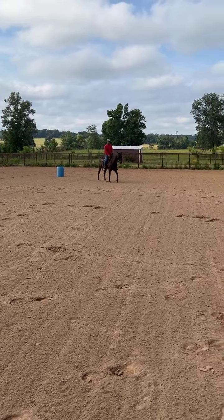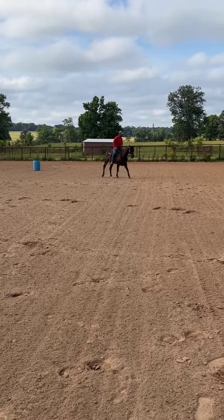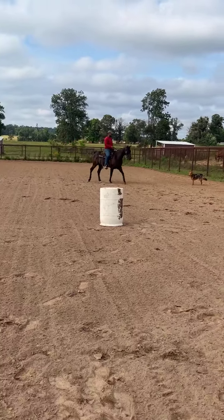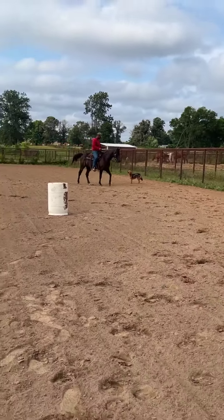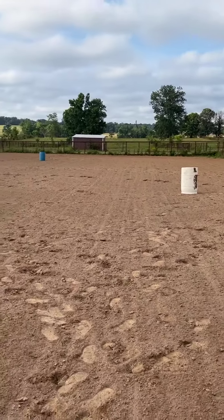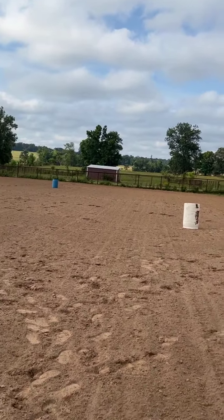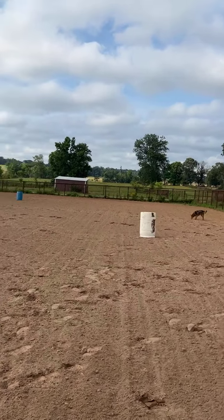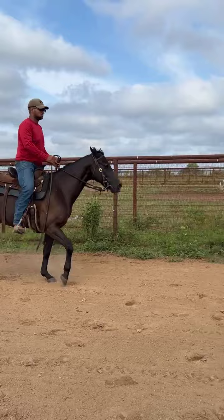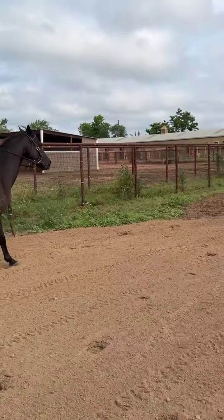He stepped on him and loped him off. My main thing is I wanted you to see — you can step on him and lope him off with no buck. So you don't have to worry that if he gets fresh he's going to get froggy with your kids. He's wanting to pick up a short lope — he has the best little short lope in the world.